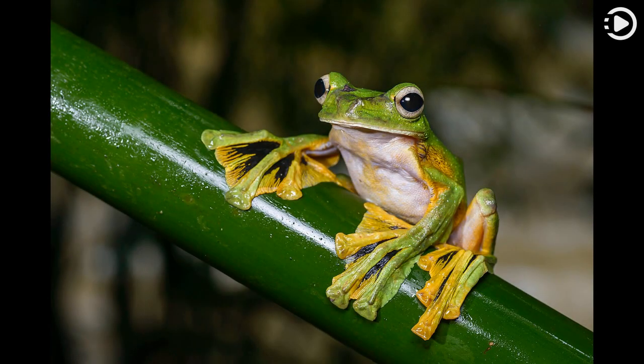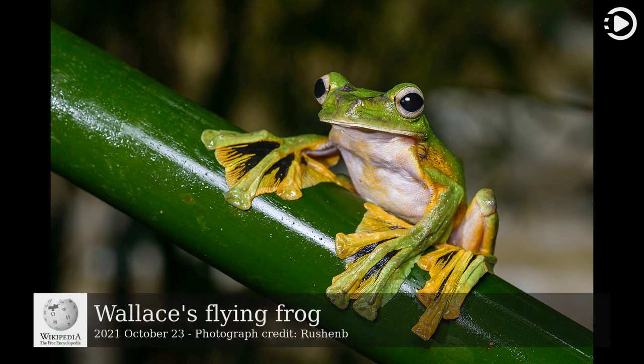Hello. Wikipedia's Picture of the Day, October 23, 2021. Today's video is about Wallace's Flying Frog.